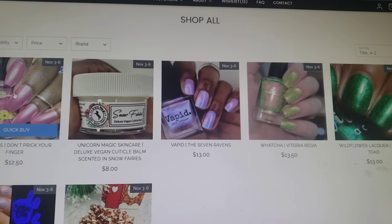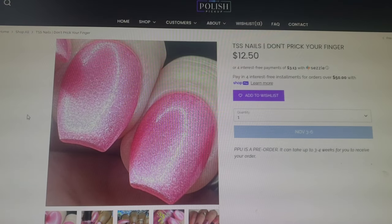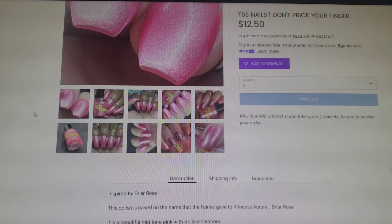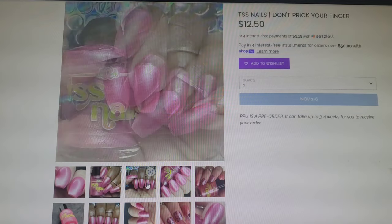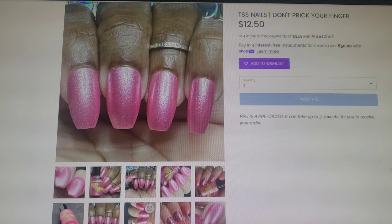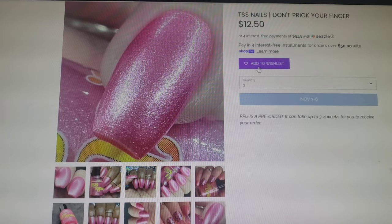I think this one is a new-to-me brand — TSS Nails. I can't say I've ever heard of that one. This one is called Don't Prick Your Finger and goes for $12.50. It is in a 15ml bottle and only 100 of this bottle will be made. This one is a mid-tone pink with a silver shimmer, and it's definitely giving princess vibes. Super pretty and kind of a glowy polish with that silver shimmer in there. I've never seen silver shimmer before but I love the way it looks. What a pretty pink polish. I'm going to add this to my wishlist.